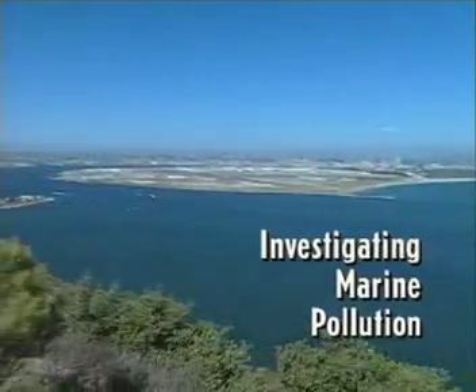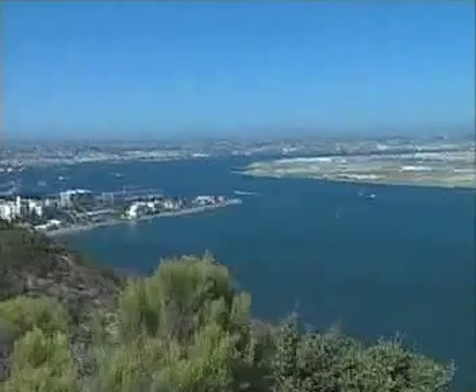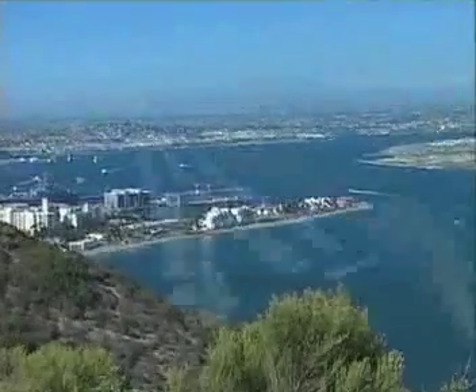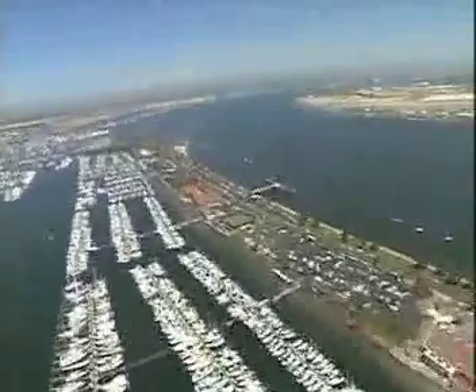The San Diego Bay is one of California's largest bays, and it's of tremendous economic importance to the city, state, and national government. Recreational boaters, cruise lines, shipyards, and the Navy all share its resources.